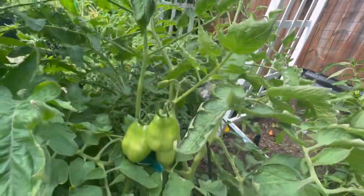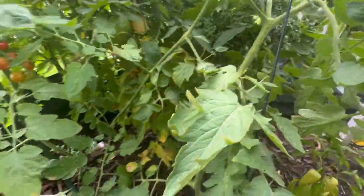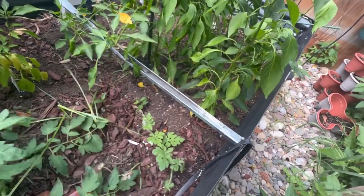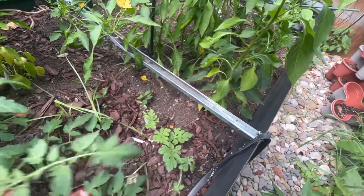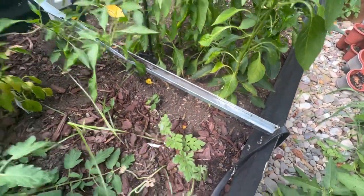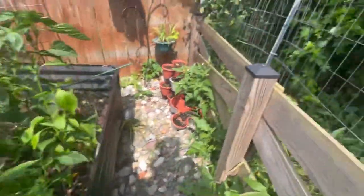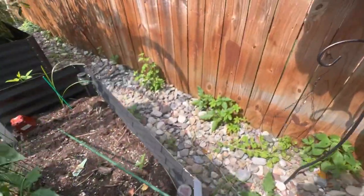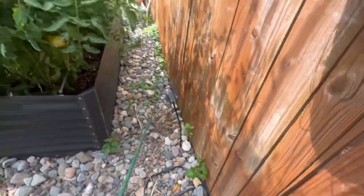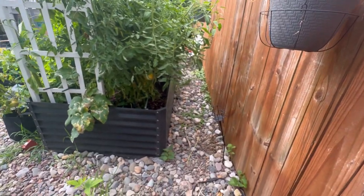Here's another look at the San Marzanos. I have really just let this go — let it do whatever it wants over here. Now, this was the watermelon. I don't think I'm going to get watermelon this year. I had a really hard time getting it started because I had bought starts, and then my husband thought they were weeds and he pulled them. I can't even walk through here.